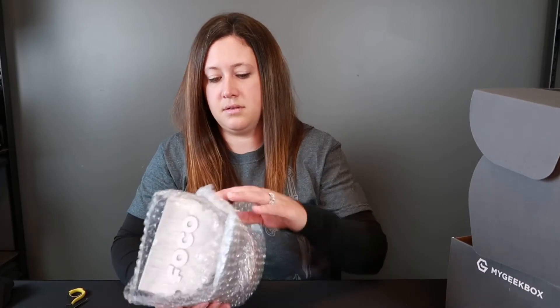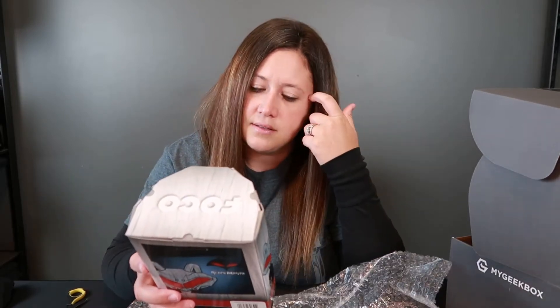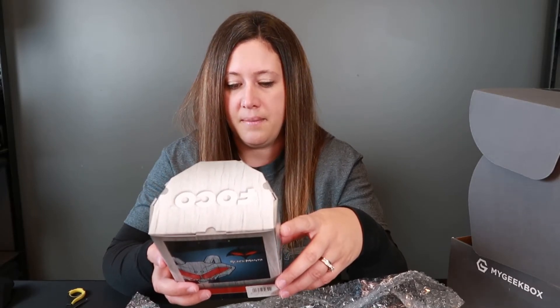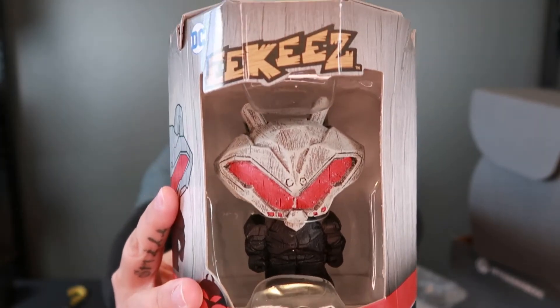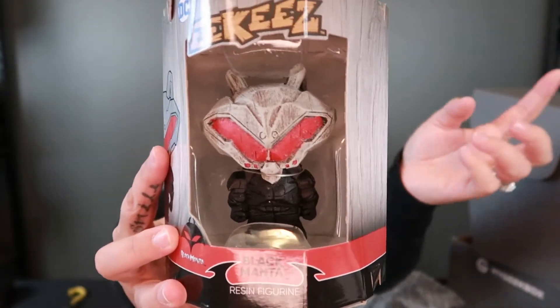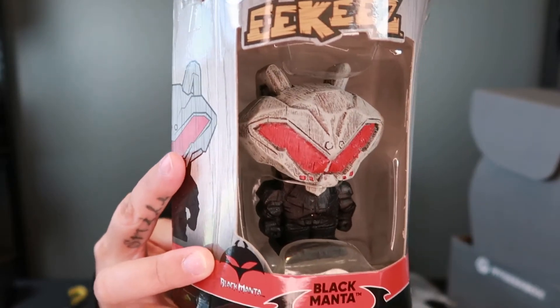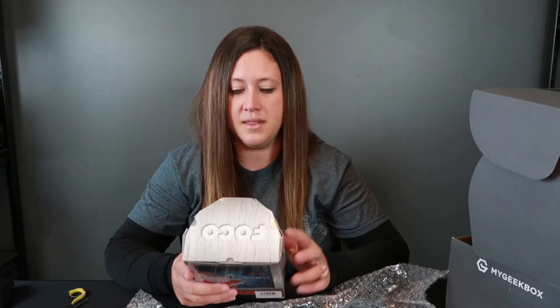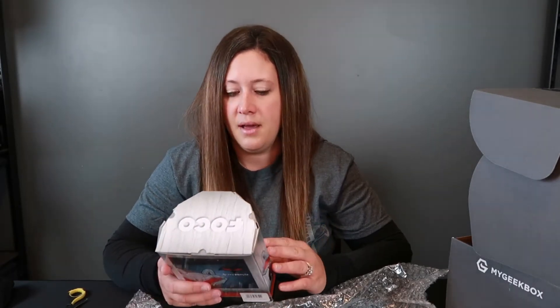The other item looks like another figure — okay, this is another Ikis. To be completely honest, I don't know who he is. This is the DC Comics one and this is the Black Manta. I have no idea who this figure is — I don't think I've ever seen this character before. If you know who this is or what movie this is from, can you comment below? He's cool too, definitely not as cool as Thanos. I think they're definitely cool and a cool collectible. The fact that I'm getting so many of them lately makes me want to start collecting them, but we'll see.